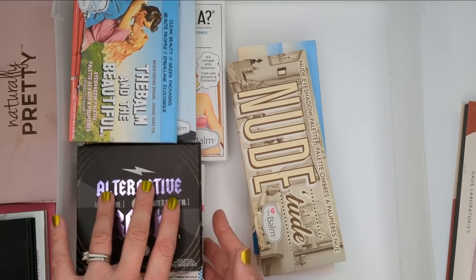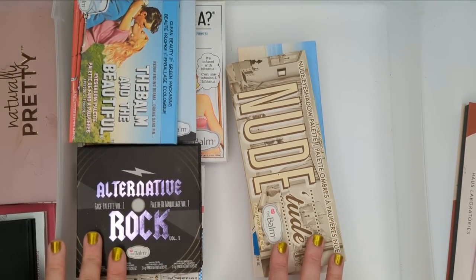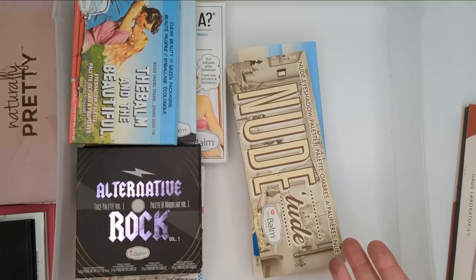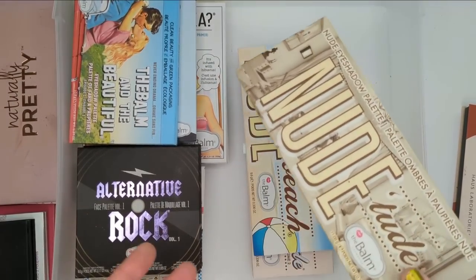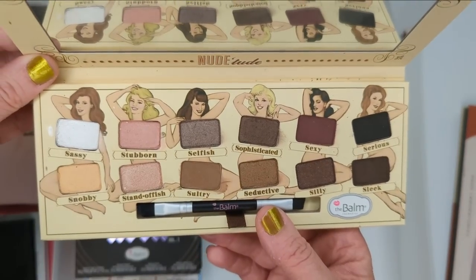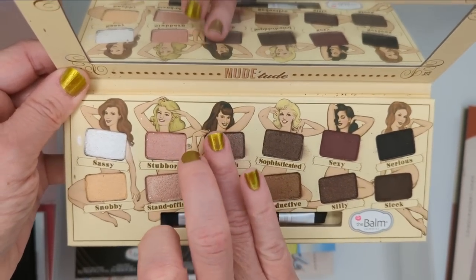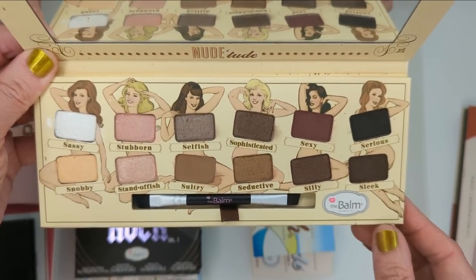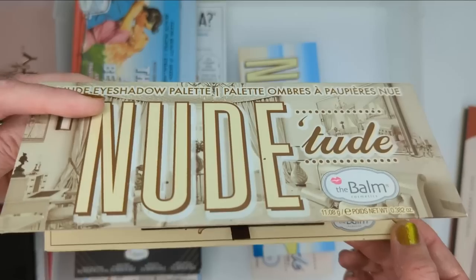And then I think all the palettes I have left are from the Balm. I know they've discontinued a ton of their palettes, so most of these are no longer available. I used to love their palettes, but for some reason I haven't reached for these in a long time. I'll look through them — if anything really jumps out to me I'll keep it, but I think most of this is probably going to get decluttered. First we have the Nude Tude palette, one of the first ones I ever got from them. I wasn't crazy about the pan size — it's really small, kind of hard to get a finger in there. It's just a very basic neutral palette and I feel like I have these colors so many times over, so I think I'll declutter this one.